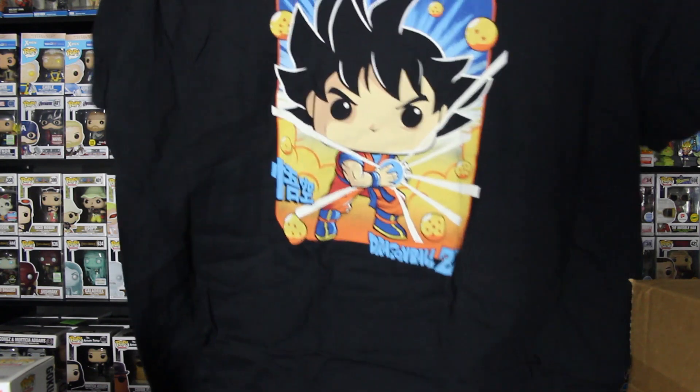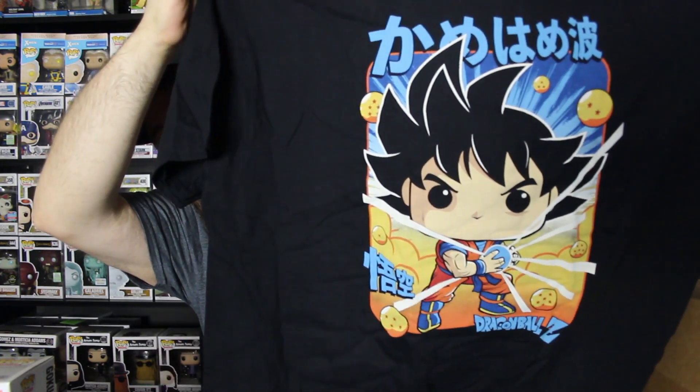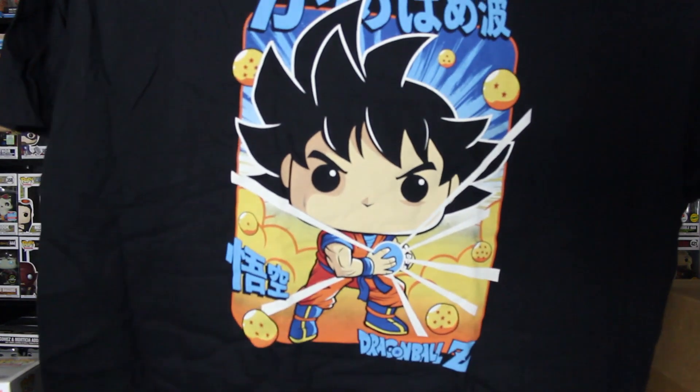Alright guys, here is the shirt. Pop T's Dragon Ball Z shirt — first time, I think, they've done a Dragon Ball shirt. I may be wrong. But yeah, there you go guys — pretty awesome shirt. It is the Dragon Ball shirt with Goku right there with his Kamehameha that he's forming. Here's the Dragon Balls all around him. It does say Dragon Ball Z down here at the bottom. And then it says whatever else up here — if anybody knows what that says, let me know in the comments. Just curious. That is a really nice shirt.